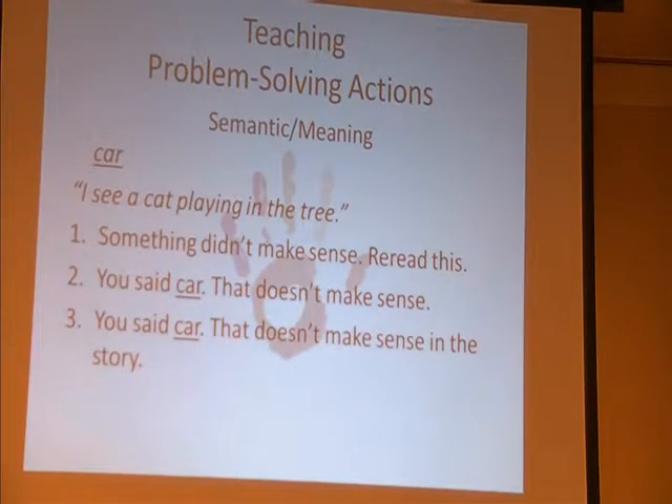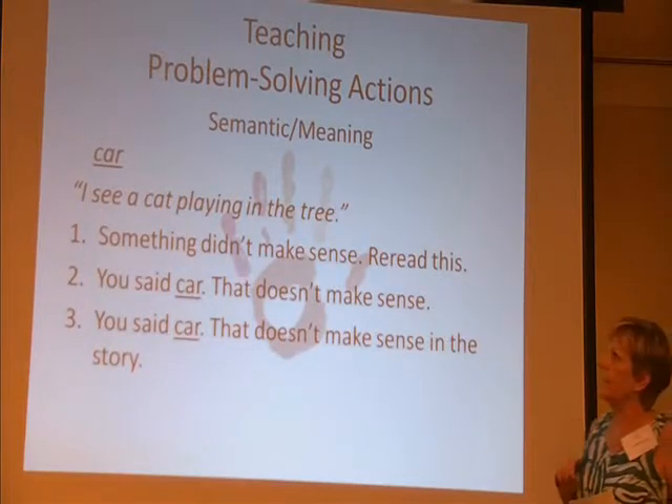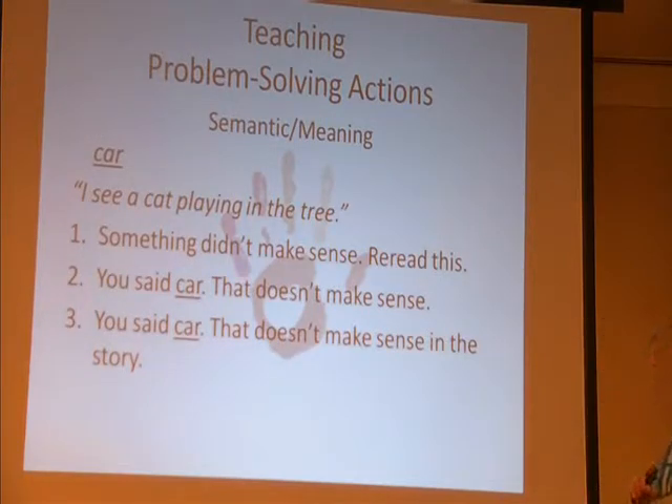So let's think — I don't know how much time to go through all of them, but this is teaching problem-solving action for semantics, for meaning. So the sentence is: I see a cat playing in the tree.